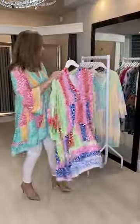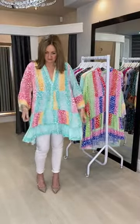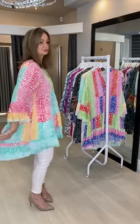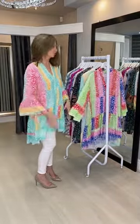Size-wise, it would fit easily up to a size 16. It's really super soft and gorgeous with some joggers, or you can wear it as a dress.